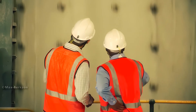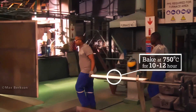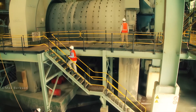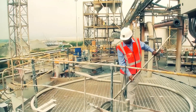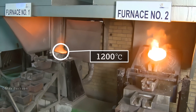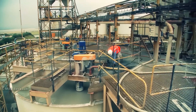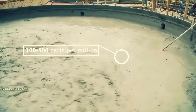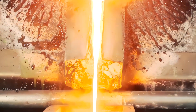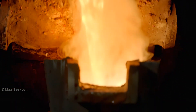The melting process requires a furnace capable of reaching temperatures of around 2,200 degrees Fahrenheit. For gold to be liquid, it must reach a temperature of 1,200 degrees. Nitrogen and borax are added to remove impurities, while sand and soda ash help retain the heat so the gold doesn't cool too quickly, keeping it liquid and making pouring easier. Once everything is ready, you can see the gold flowing with no solids.